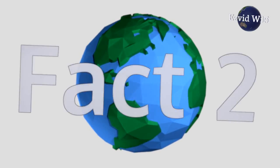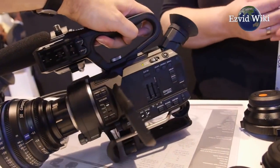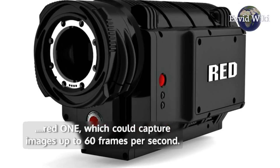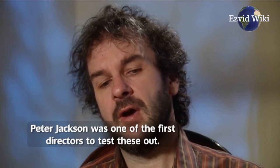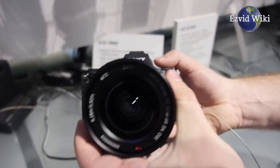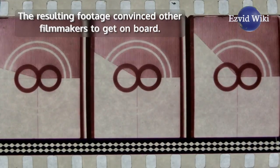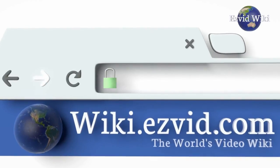Fact number 2. 4K cameras were finally ready for production in 2007. Red Digital introduced the Red One, which could capture images up to 60 frames per second. Peter Jackson was one of the first directors to test these out. He used two prototypes to film a 12-minute short. The resulting footage convinced other filmmakers to get on board.